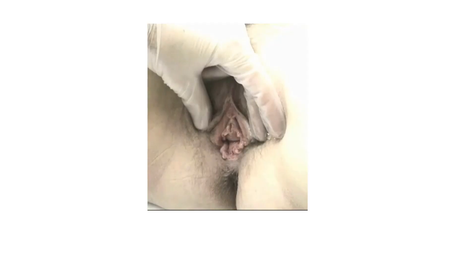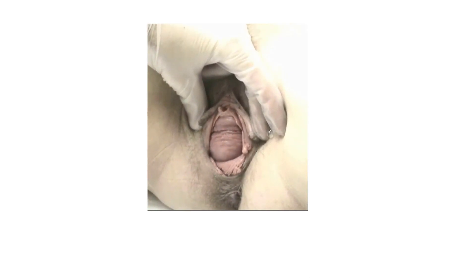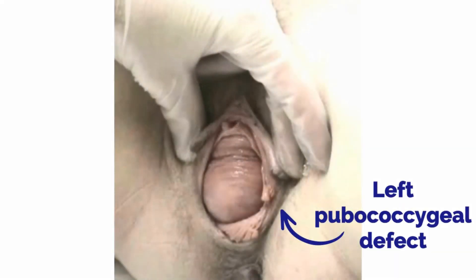Let's take a look at this video of a patient. In this video of a cystocele, you can see asymmetry indicating a levator ani injury on the left. In this case, it is a left pubococcygeal defect, which likely contributed to prolapse for this patient.